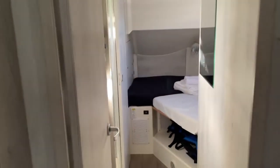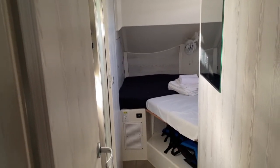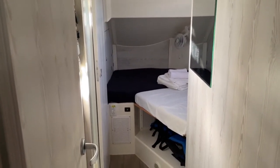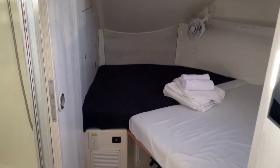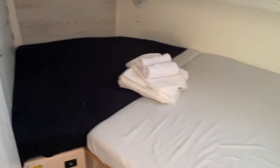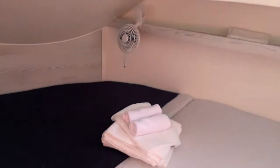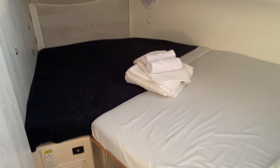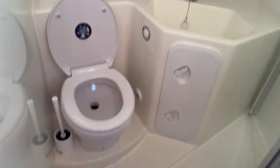The final cabin — number five of five — is in the bow and is a little bit quirky. You walk through a sort of corridor, and then obviously because it's the bow it's shaped rather strangely, so it's tapered at one end, but it's still a double — just not a rectangle. Absolutely fine, and here is your ensuite.